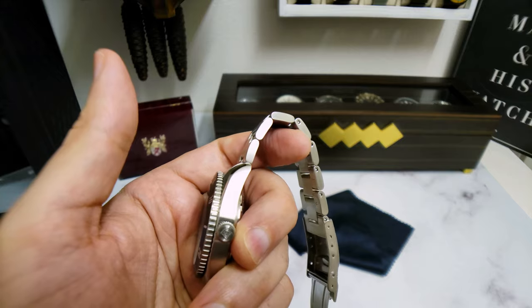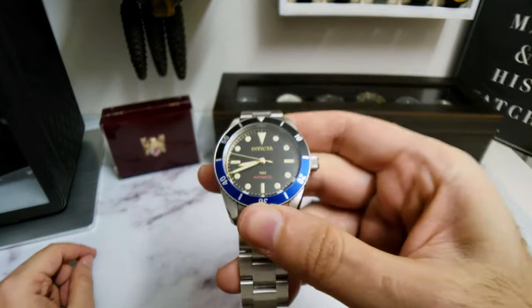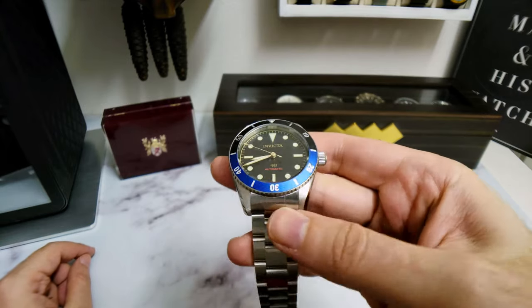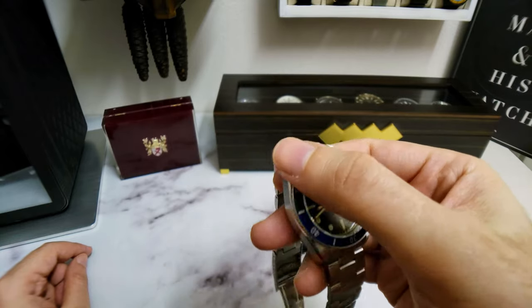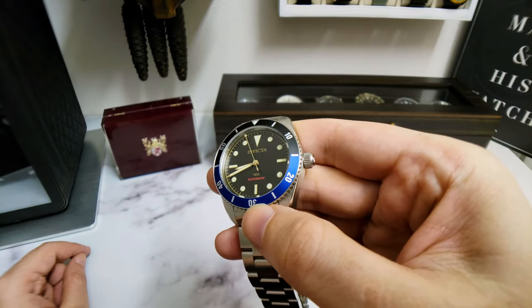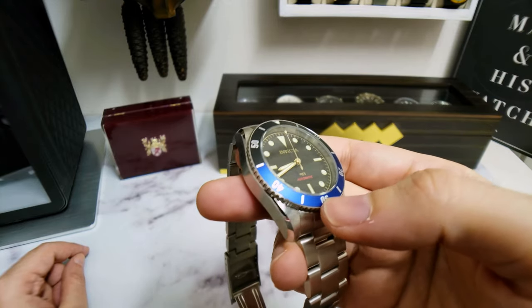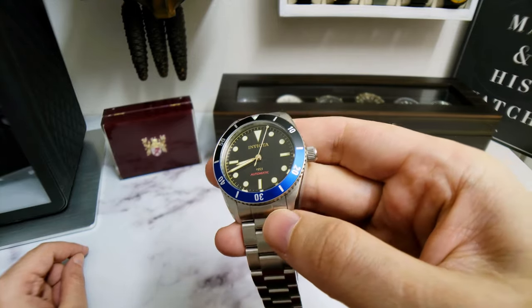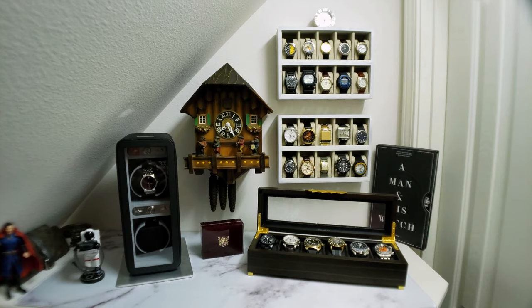For less than a hundred bucks, this is a winner, I think. First impressions are good. There are Amazon affiliate links in the description if you want to pick one of these up on Amazon — I paid $88 for this two-tone Batman black and blue. What a great little watch. I look forward to wearing this over the next couple of weeks, getting some good solid wrist time, and then I'll do the full review later on the channel. That's my unboxing and first impressions of the Invicta 1953 Pro Diver.